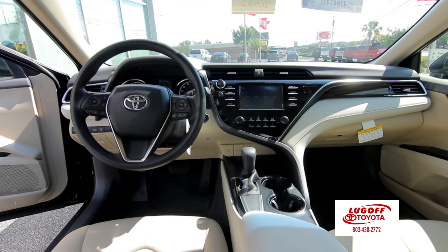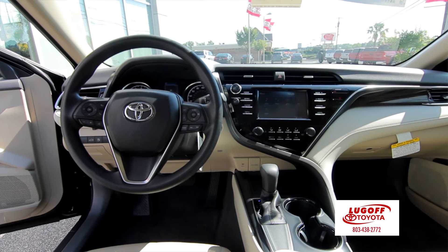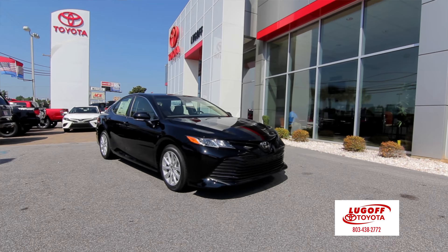Toyota Safety Sense Premium is now standard on this vehicle, with dynamic radar cruise control, pre-collision sensors, lane departure — all those features are added to this vehicle.